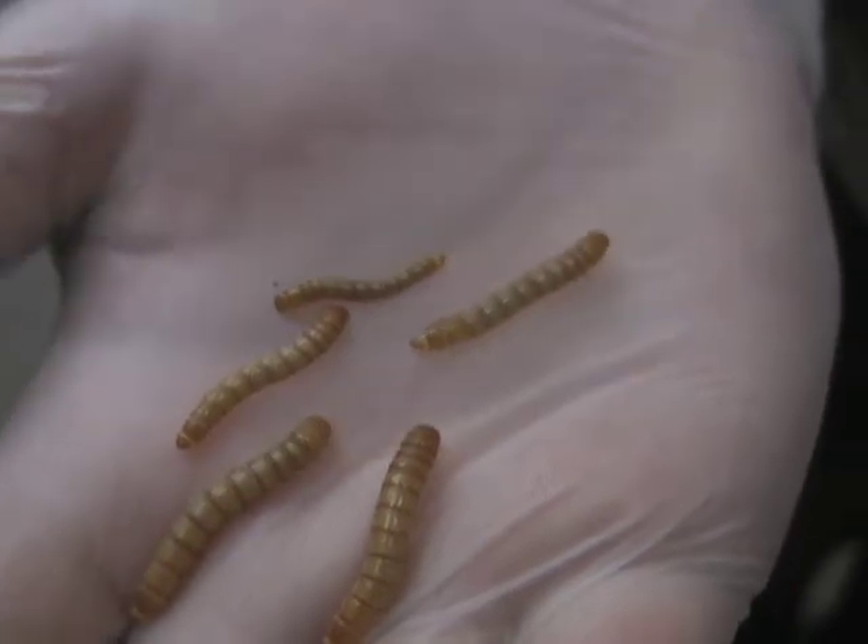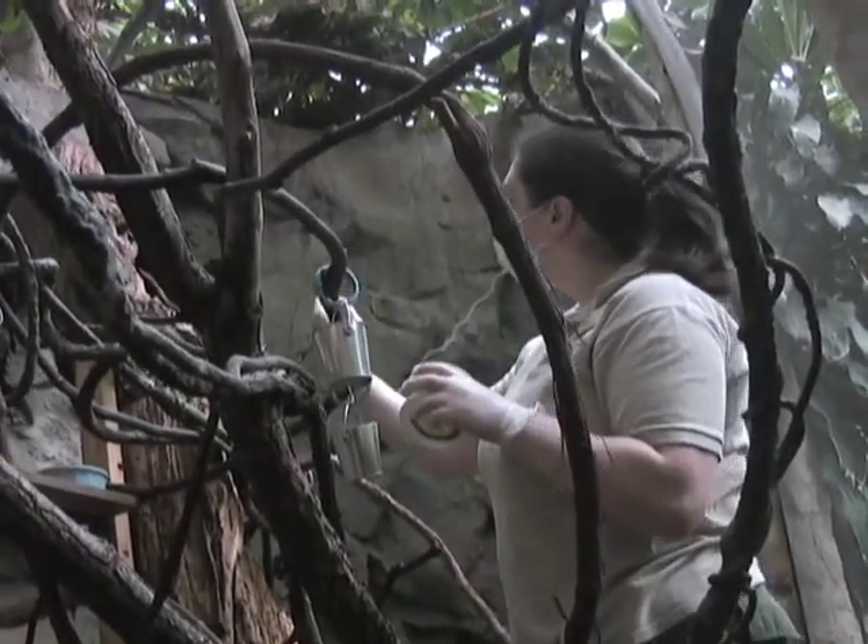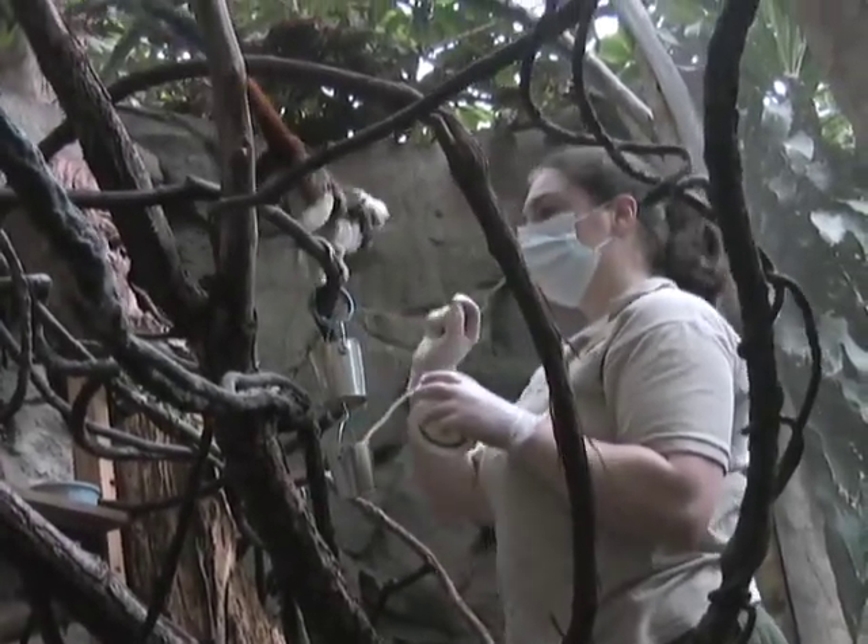These are called mealworms. You can get these at any store. We feed these to the majority of our animals. The birds like them, the primates like them. They're larvae, essentially, and then they turn into beetles.